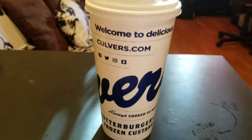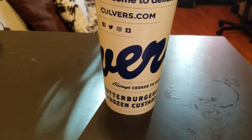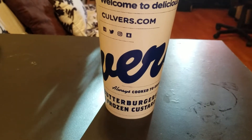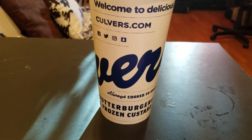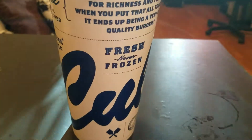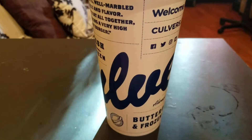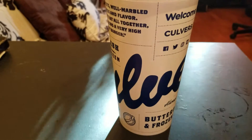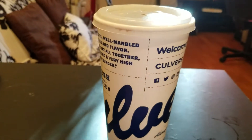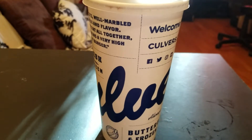Their signature burger is their butter burger. They also have frozen custards — they're really known for their cheese curds. I just figured I'd try them out; I had a chicken sandwich, so I had to get the iced tea and see how it is. I don't know if Culver's is truly nationwide or just in certain states. I believe they're in certain states, but I could be wrong — please feel free to correct me in the comments.